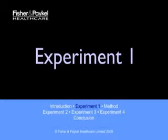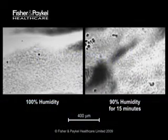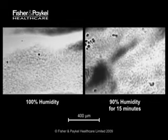Let's move now onto the experimental results, which show, with video microscopy, mucus clearance on live sheep trachea under a variety of temperature and humidity conditions. The impact of reduced temperature and humidity on mucociliary transport is shown very clearly in this experiment, which compares the behavior of two tracheal samples.